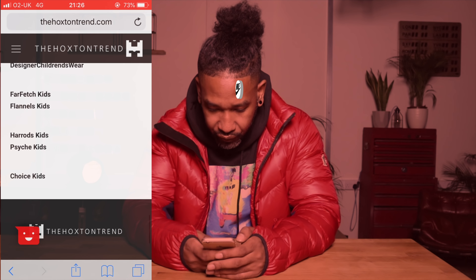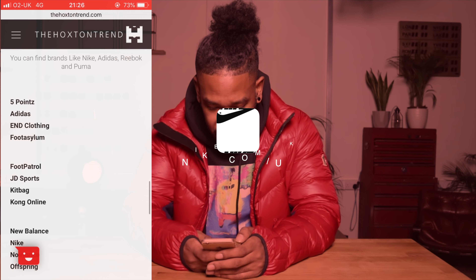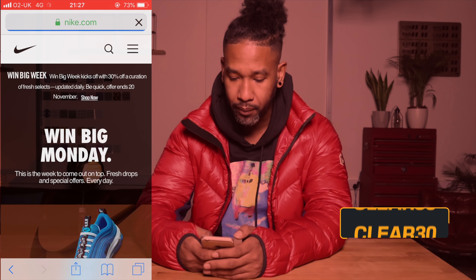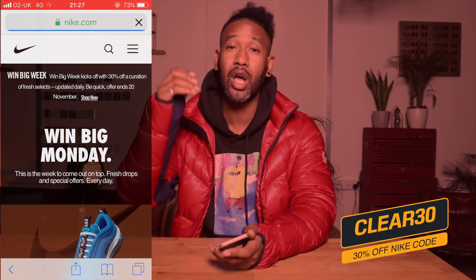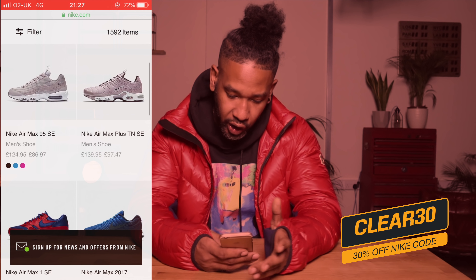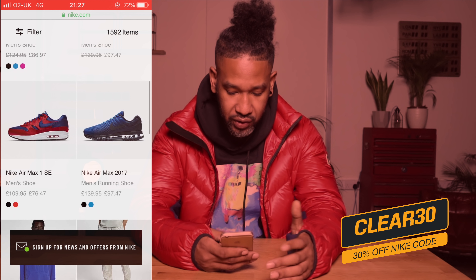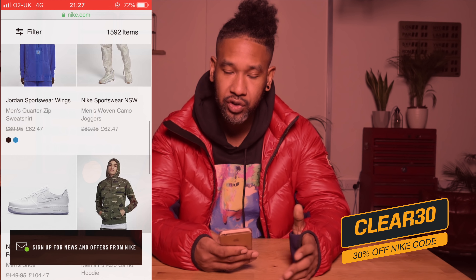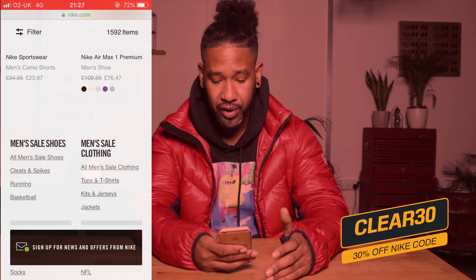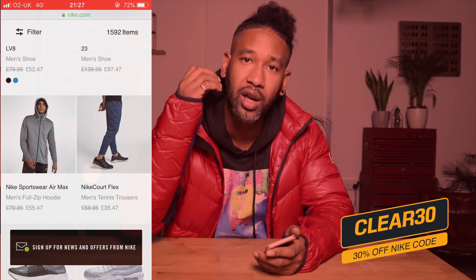I always go on to nike.com. If I scroll down to the trainers section, I can find it right here. Nike.com are currently doing up to 40% off selected items — I've seen Nike Air Max, Air Max Plus TNs, and a whole bunch of stuff. That includes tracksuits, trainers, training kits and all that. Definitely one of the places I'd recommend you guys jump over to.